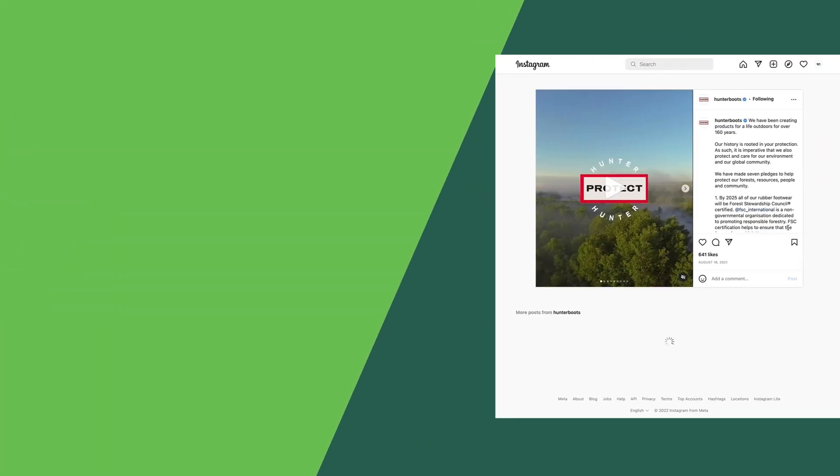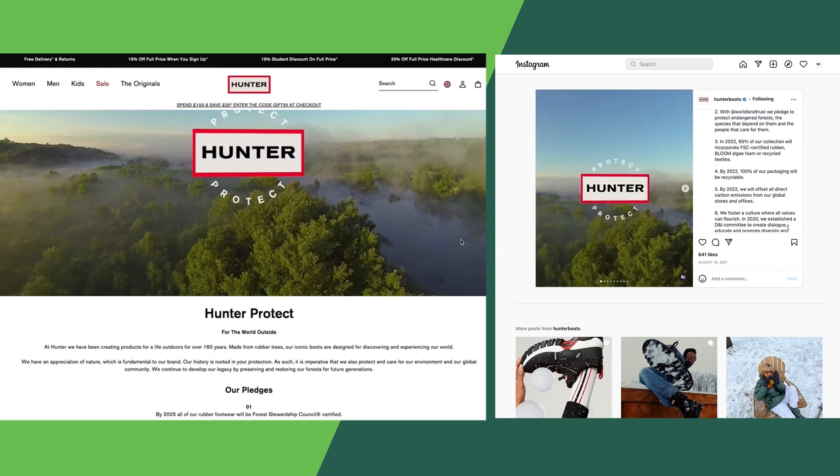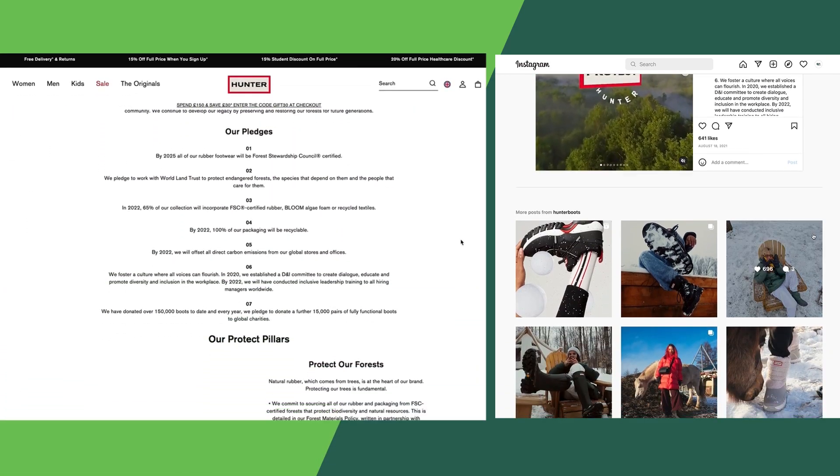The FSC logo can be found inside our certified rubber footwear and on our certified packaging. We also use our social media channels, our website, and our newsletters to educate customers about FSC. Our relationship with FSC gives our customers and partners the confidence that we've done our due diligence, and it gives even more purpose to our products.